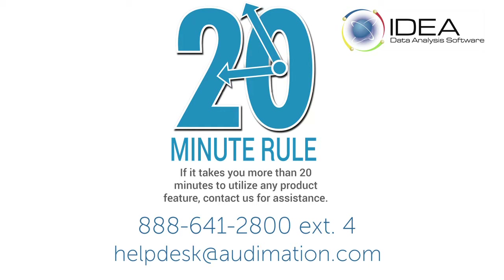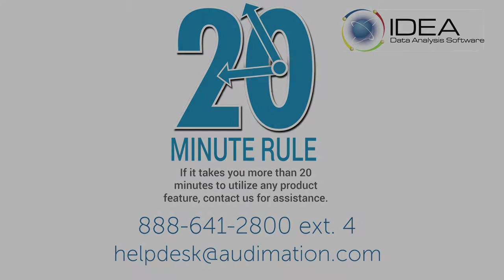If it takes you longer than 20 minutes to utilize any IDEA function or feature, simply call or email us. We will guide you through each step of using IDEA to save you time and effort.